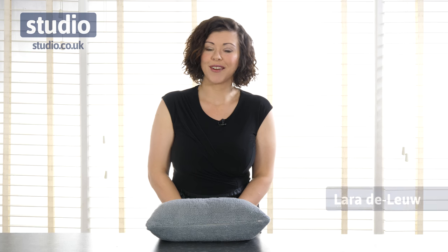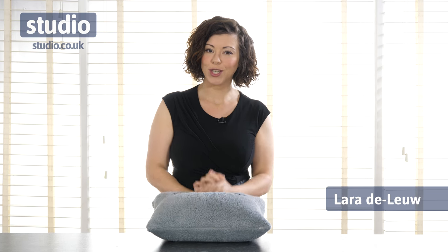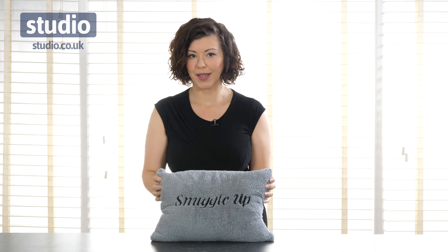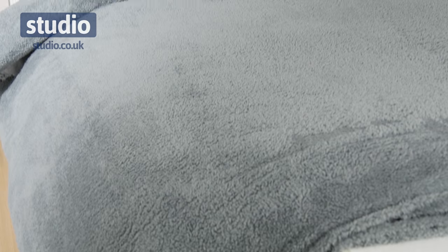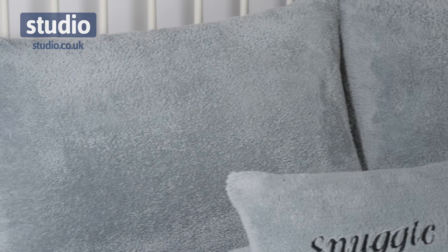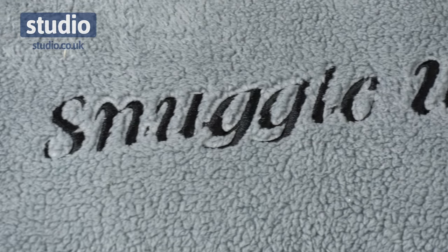Hello and welcome to Studio. I'm Laura DeLoo and today I want to introduce you to the Ultra Cozy Teddy Fleece Duvet Set. It's that time of the year when it's starting to get a little bit cooler, well considerably cooler, and it's nice to be able to snuggle up by a warm fire. And what better way to do it than with this duvet set.